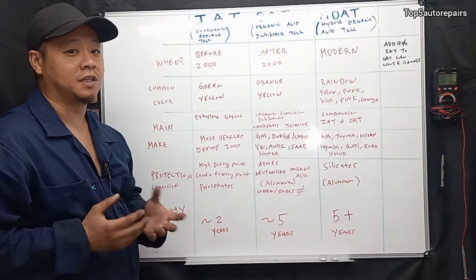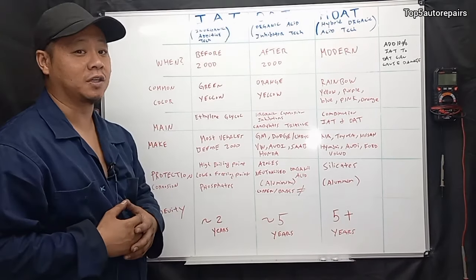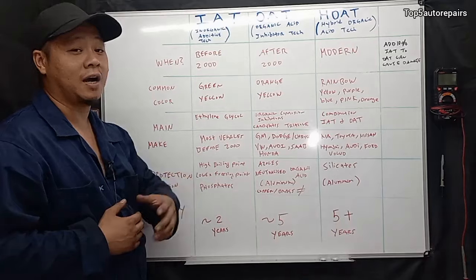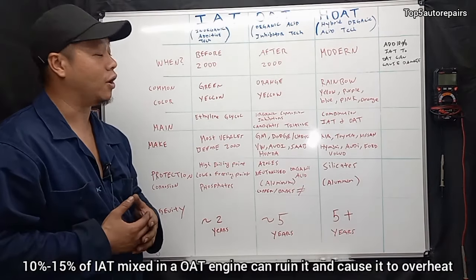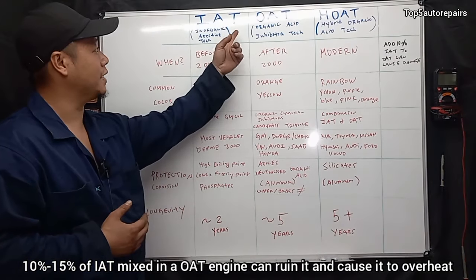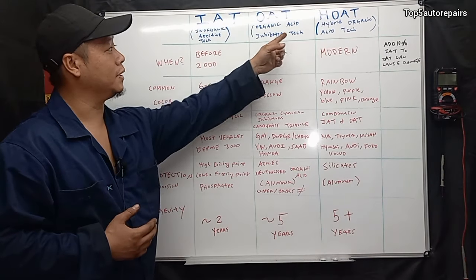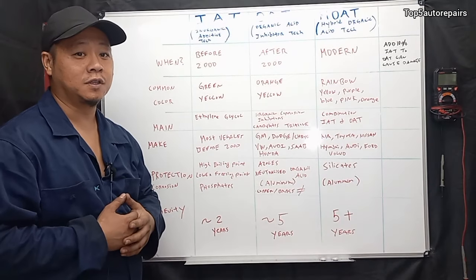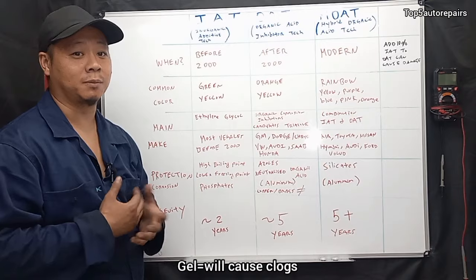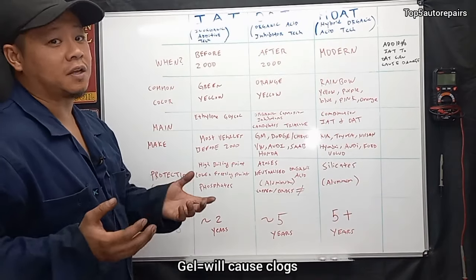In addition, let's say you have an engine that uses OAT technology and you decide to use IAT technology. That's going to cause another sort of reaction. Basically, all you need is 10 to 15% of IAT technology mixed with OAT technology and that will cause the coolant to start to gel up and become jelly-like.